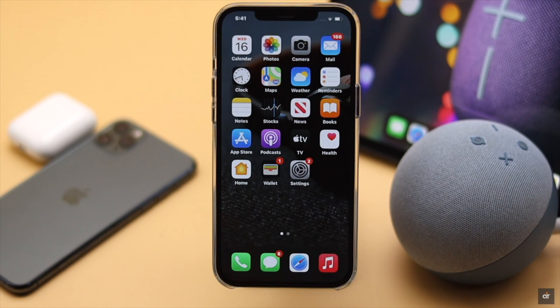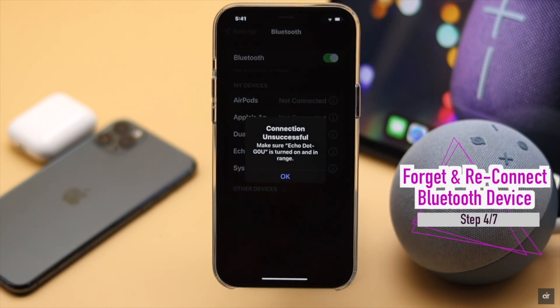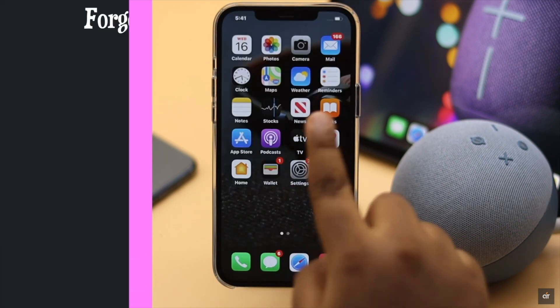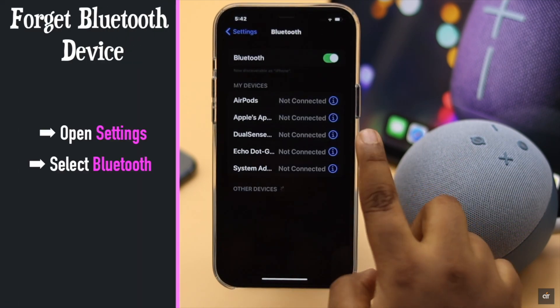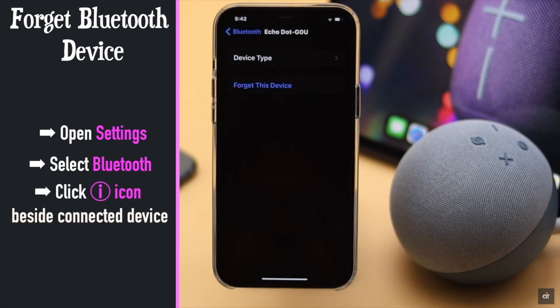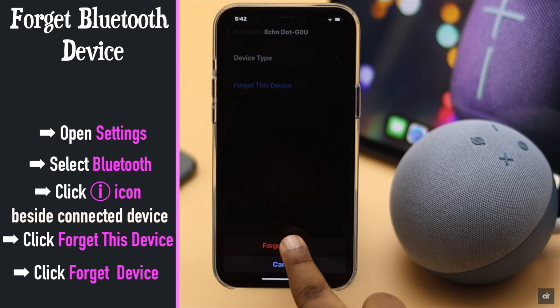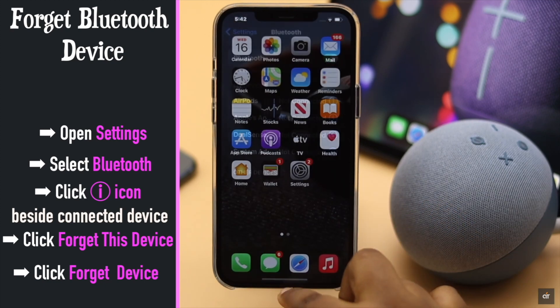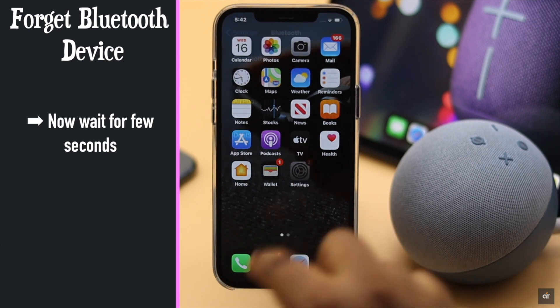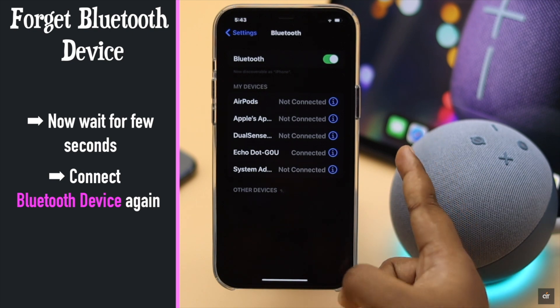If you are having a problem with a connected Bluetooth device, you can forget the device from the iPhone then connect it back again. Go to Settings, select Bluetooth, tap on the eye icon beside the connected device, tap 'Forget This Device', then tap 'Forget Device' and the device will be disconnected from the iPhone. Now wait a few minutes, connect it back to iPhone, and it should fix the issue.